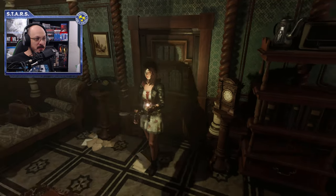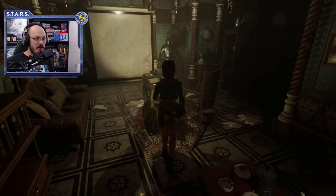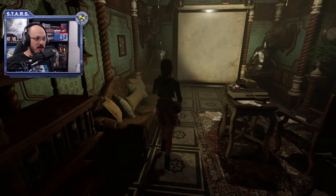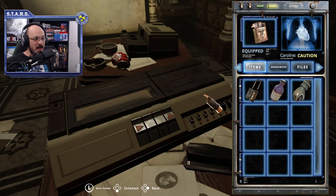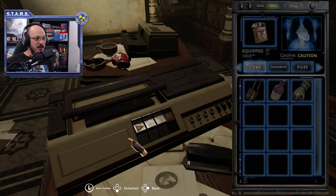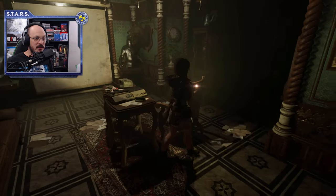Make your way to the meeting room. Thoroughly check it for any items you need to pick up. You can't interact with the device in here at the moment — you need to put a VHS tape in it, and we don't have one right now.